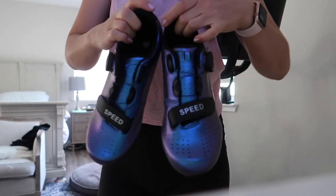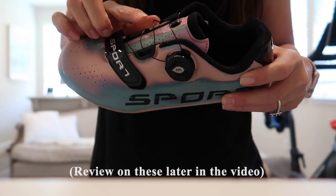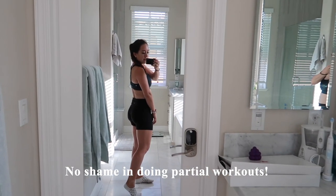I would recommend sizing up on these if you are in between sizes. I just finished my quick workout — I actually did 15 minutes of the 20-minute workout, but honestly there's no shame in doing partial workouts. Something is still better than nothing.